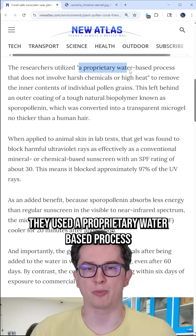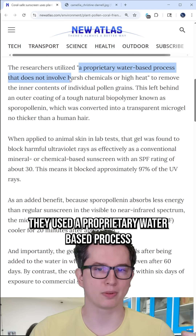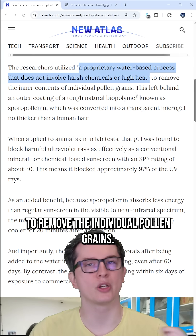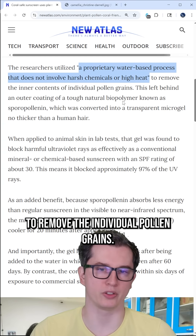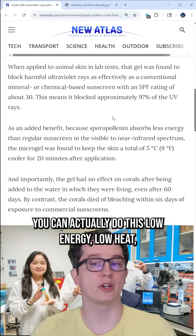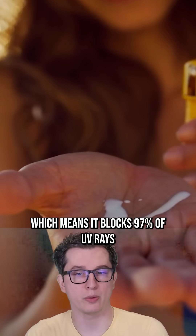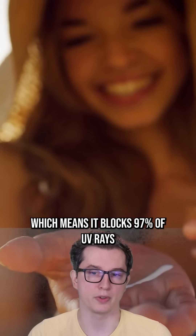What's wilder is they used a proprietary water-based process that does not involve harsh chemicals or high heat to remove the individual pollen grains. You can actually do this at low energy and low heat, and it has an SPF rating of about 30, which means it blocks 97% of UV rays.